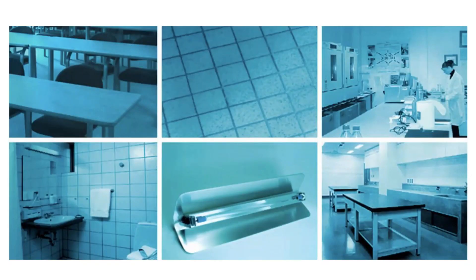UV lights aren't new. They've been used in hospitals, restaurants, nursing homes, water treatment facilities, and clean rooms for years.